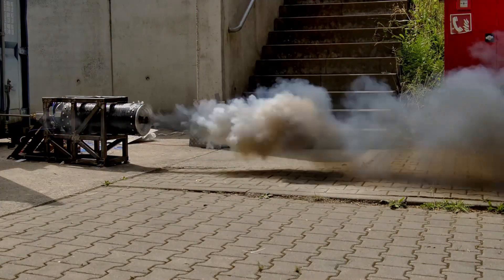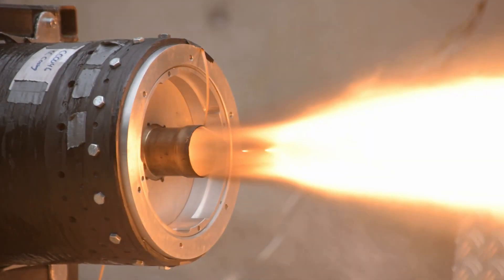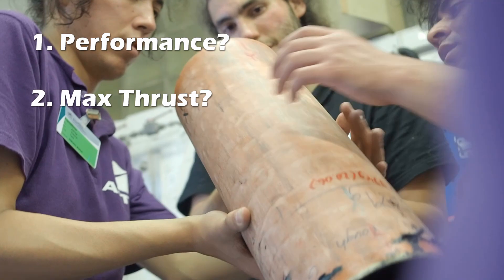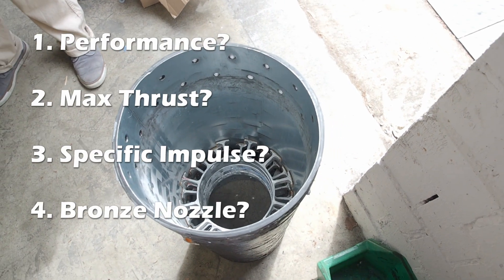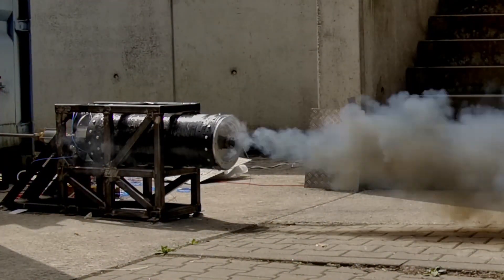Astra just completed its first hot fire, but this is not the end because we still have some higher targets to hit and a lot of questions to answer. Several things immediately popped to mind after the first test: what was the performance of the rocket, how much thrust did we get, what was the specific impulse, how did our weird bronze nozzle fare, and what the heck were those smoke plumes that came off the rocket at the end of the burn?